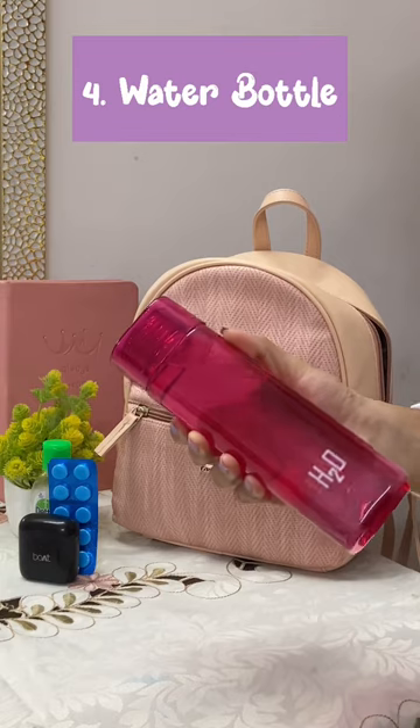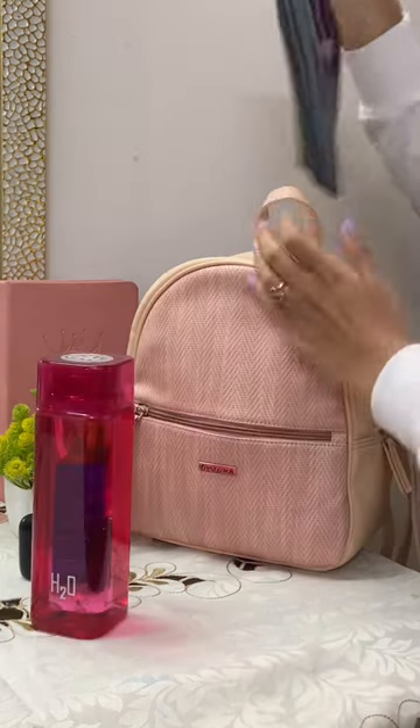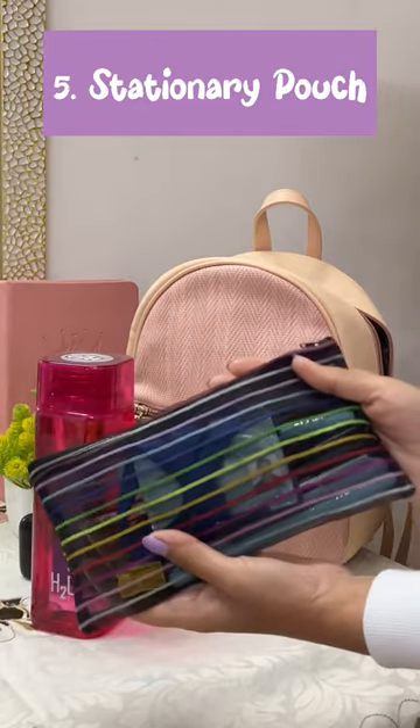Water bottle — during the exam you can get a little dehydrated, so keep on chugging that water! My stationery pouch — it has all my essentials needed for the exam.